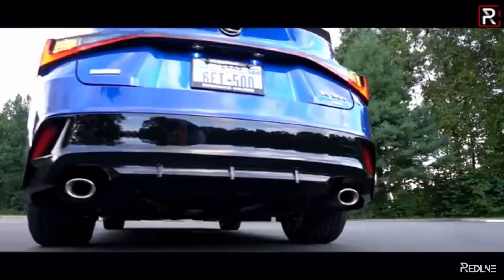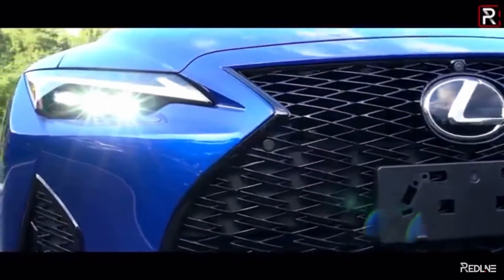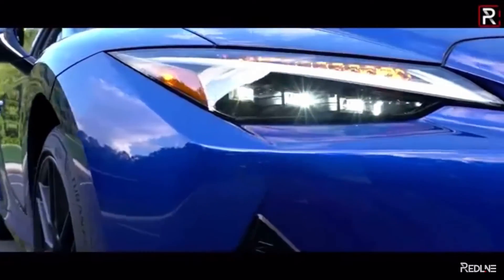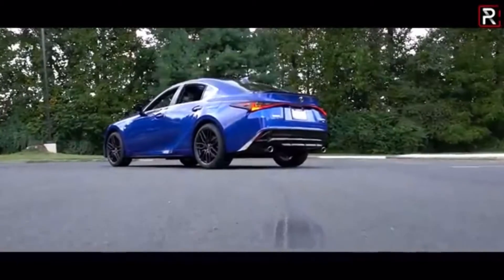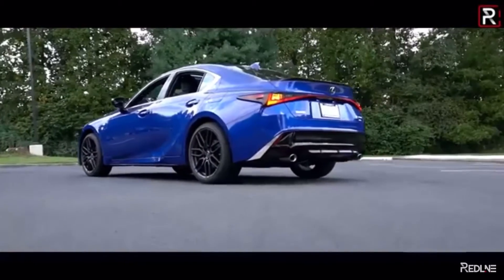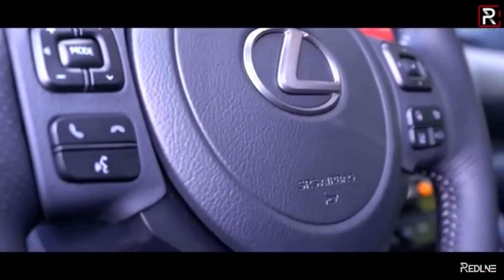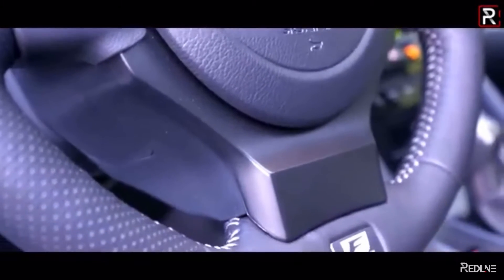This is the most successful IS ever, other than the first-generation IS 300 with the naturally aspirated 2JZ — the 2JZ-GE. This is one of the most beautiful cars in today's market. You get Lexus reliability, which is basically a bulletproof engine, you get F Sport fun, you can fit a whole family in there comfortably, and it has one of the best suspension systems.